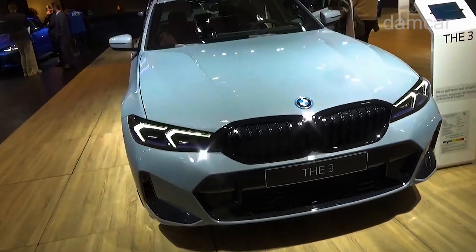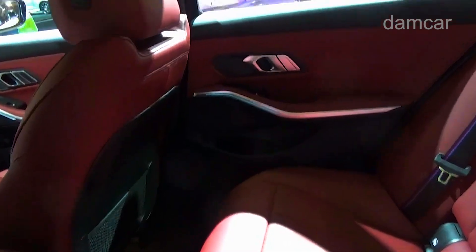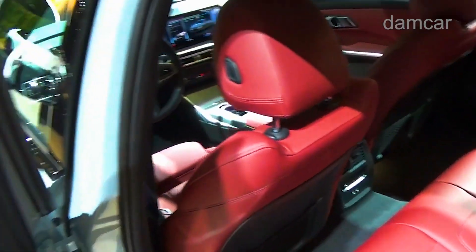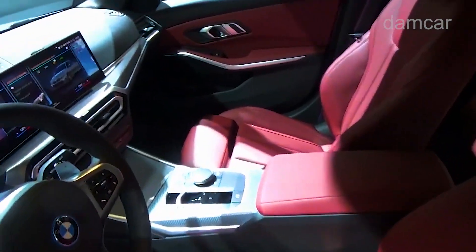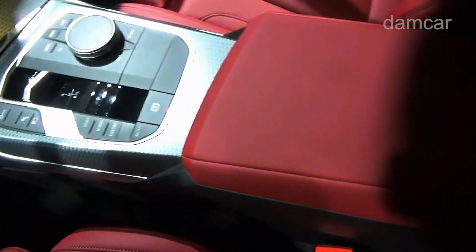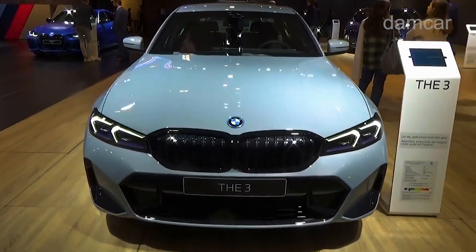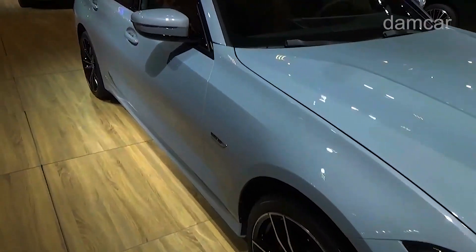Few cars are capable of serving the gods of both comfort and sportiness as well as the 2025 BMW 3 Series sedan. This perennial favorite can be outfitted as a corner-carving sports sedan, a well-appointed entry luxury car, or a combination of both. Its three available turbocharged powertrains deftly walk the line between power and polish — the entry-level 330i and plug-in hybrid 330e offer impressive performance with above-average fuel economy.